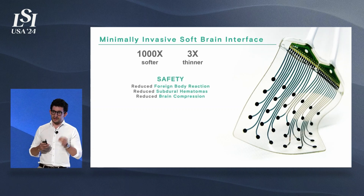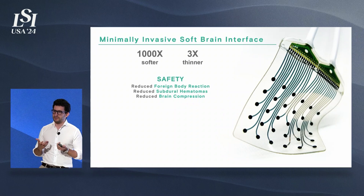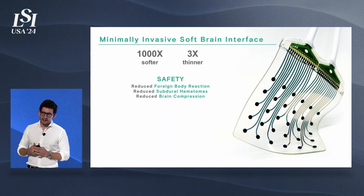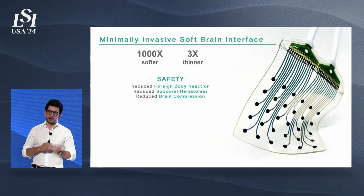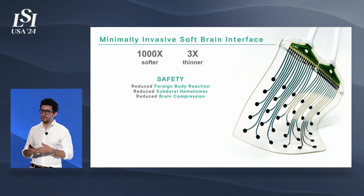The first reason is safety. We match the mechanical properties of the environment in which we're implanting our devices. Think of the brain as panna cotta or tofu — extremely soft. This is critical to decrease foreign body reaction, which has been one of the big bottlenecks in the industry. We can also reduce the risk of subdural hematomas or brain compression.